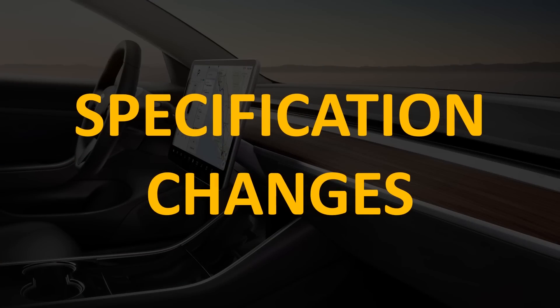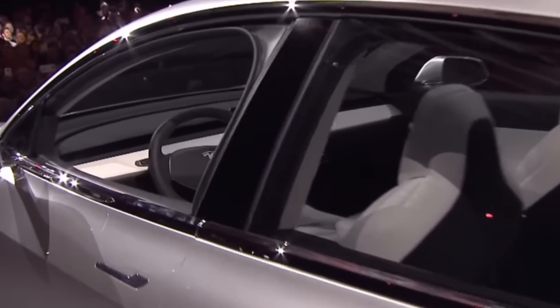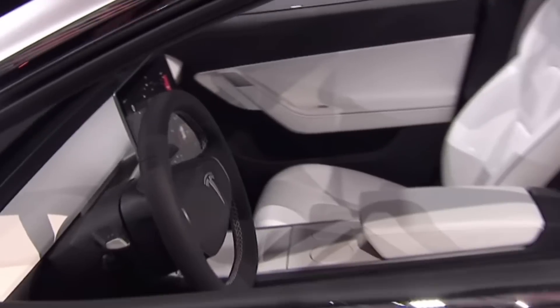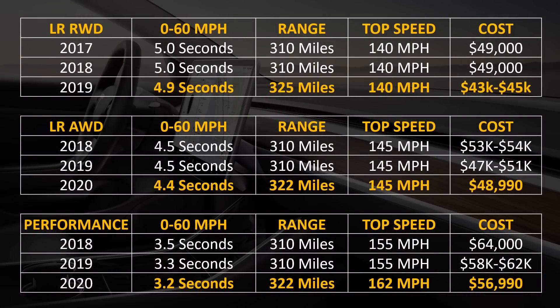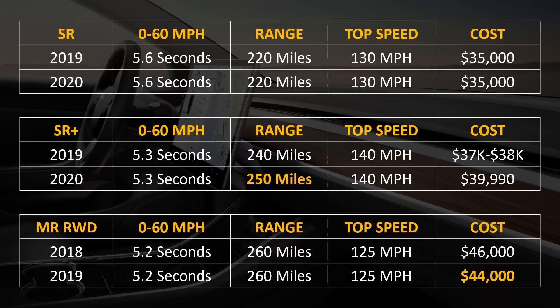Now let's talk about some spec and price changes over the years, broken down by model. The long-range rear-wheel drive Model 3 was available from 2017 to early 2019 — from 2017 to 2019, the 0–60 mph time went down, the range went up 15 miles, and the cost went down between $4,000 and $6,000 depending on when you purchased it. For the long-range all-wheel drive, available starting in 2018, they improved the 0–60 time, increased range by 12 miles, and the price has come down. For the performance model, also available starting in 2018, the 0–60 time went down, range went up, top speed went up, and cost came down. The Standard Range unit, available starting in 2019, hasn't changed — they're keeping that one steady.